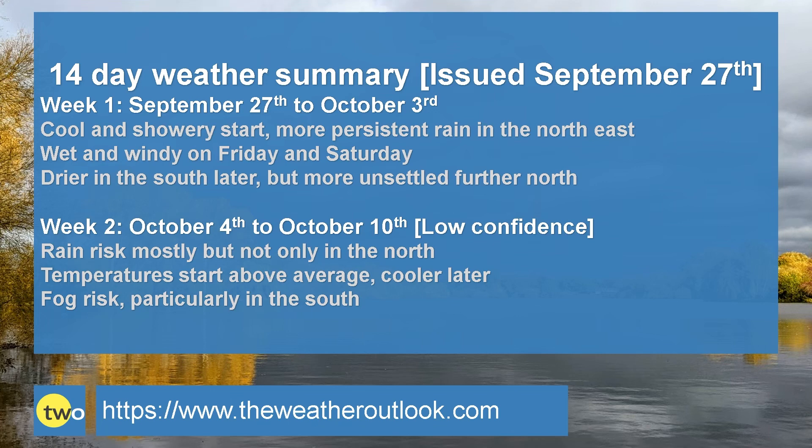Week two: there is a rain risk, but it's mostly in the north - not exclusively though, there could well be some rain even in southern counties. Temperatures start above the average, but there's a signal for it to cool down later on. With high pressure having a good deal of influence, especially in the southern half of the UK, there is a chance of fog starting to become more widespread on some nights, and at this time of year it could be slow to clear.